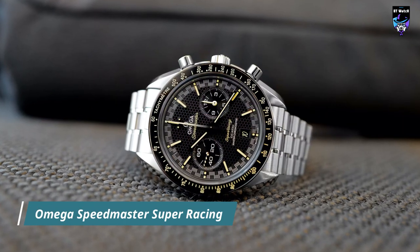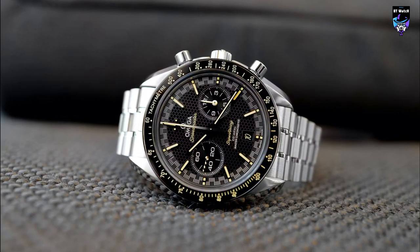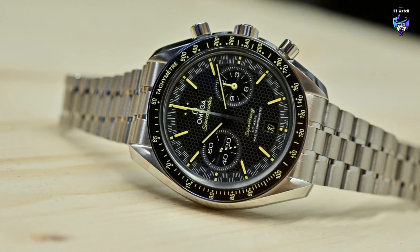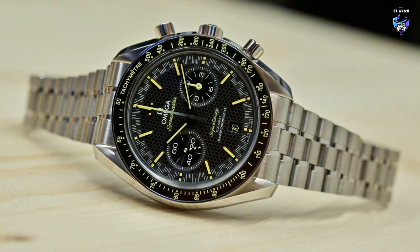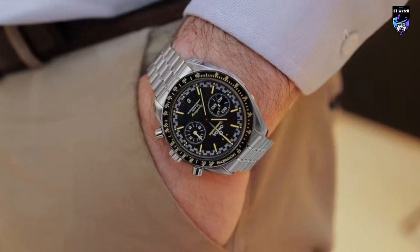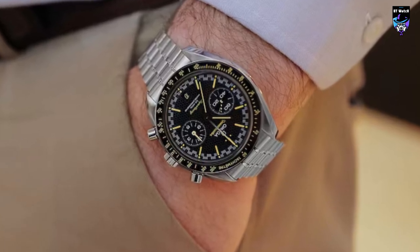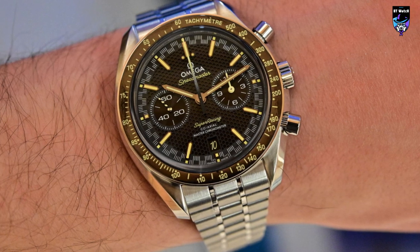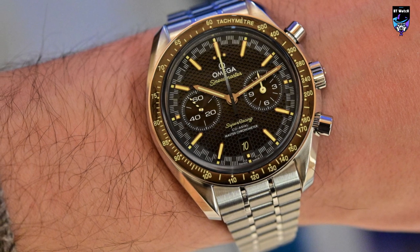The Omega Speedmaster Super Racing has a seemingly intimidating case diameter of 44.25mm, but its 50mm lug-to-lug span is feasible for most to wear. In typical Speedmaster fashion, you have twisted lyre lugs mirror-polished on the outer shoulders, with the inner sloped facet and outer flat-case flank facet richly brushed. As a racing chronograph, it has 50 meters of water resistance for the 14.9mm thick case. While it can take a surface swim, so long as you do not engage the chronograph pushers underwater, I would still advise opting for a diver in that scenario.